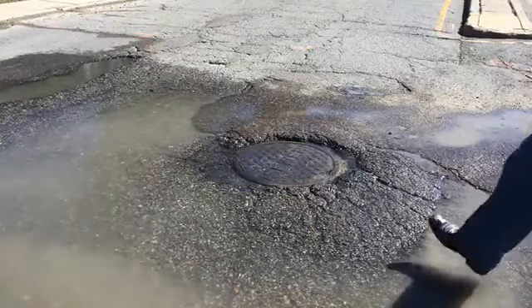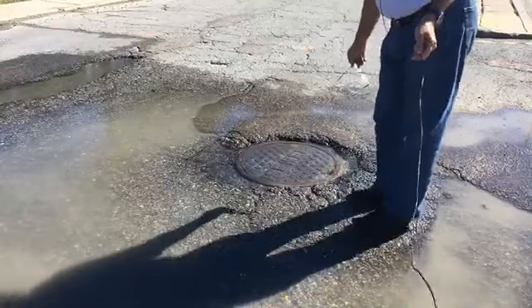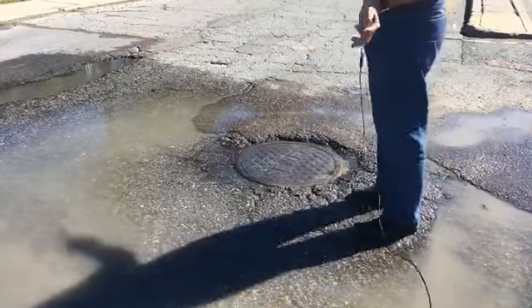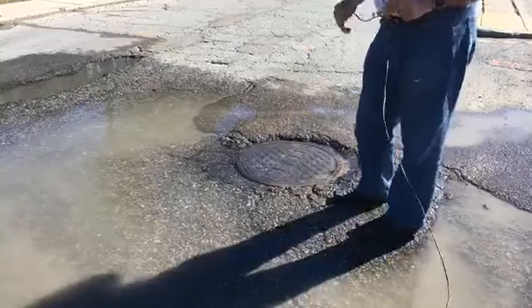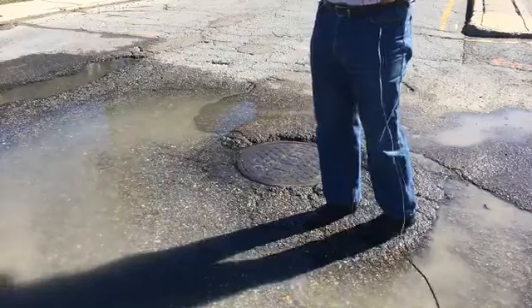Hi there. Right now this drain cover says sewer. You can see it's bubbling up — we've got blue skies all around us — and it bubbles up here and runs, making a puddle, and a lot of it goes into that drain.